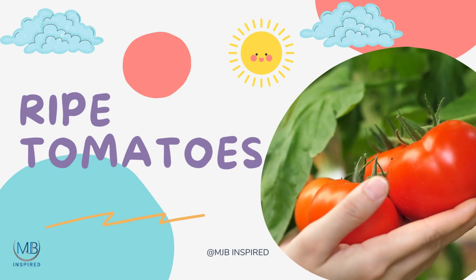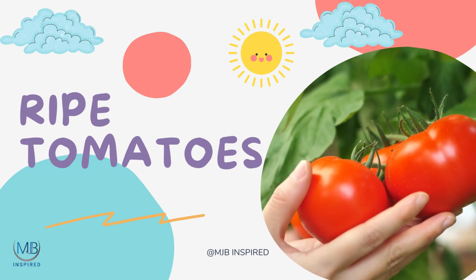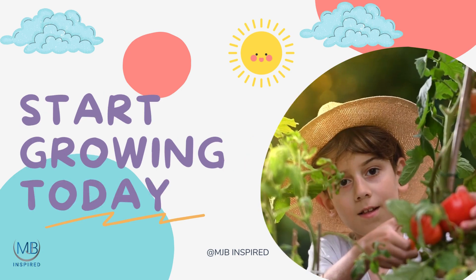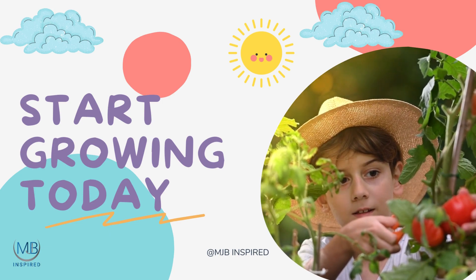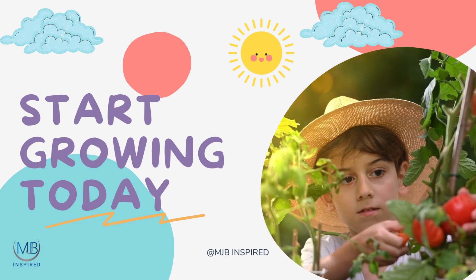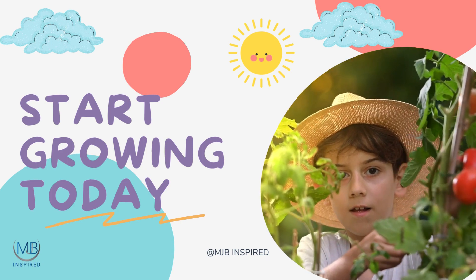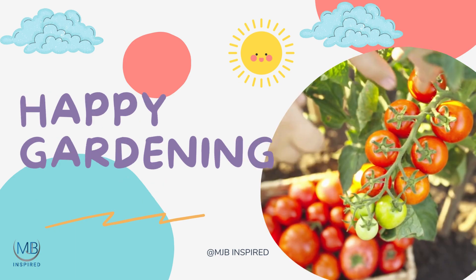So dear young ones, remember: every giant tomato plant starts from a tiny seed. And every young gardener can grow, just like that seed, learning patience, responsibility, and the wonders of nature. Let's embark on this enchanting journey of seed germination together, and witness the magic that Mother Nature unfolds from a humble seed to a thriving tomato plant.